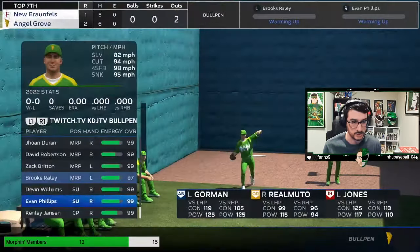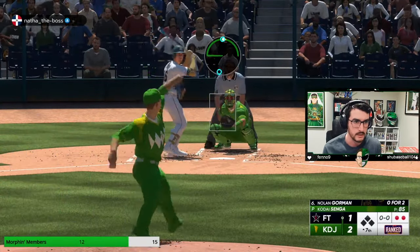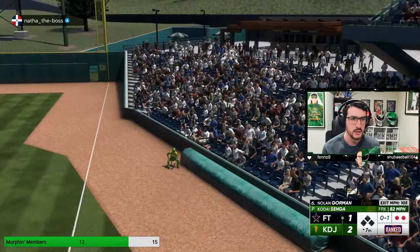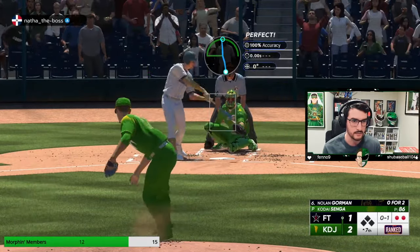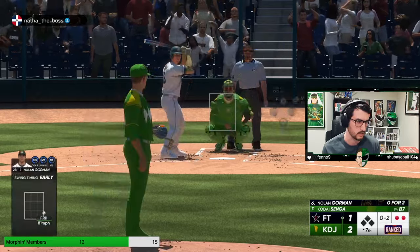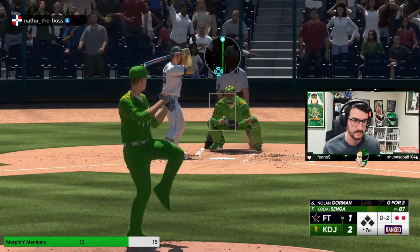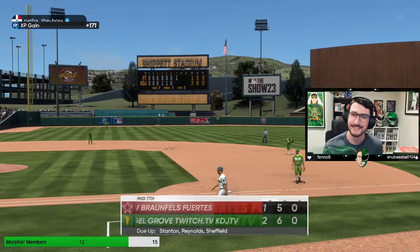He did a great job, at least so far. Let's see if we can get out of this with just the one run allowed. Early on the forkball — I'm going to throw it again but outside now. Stay early. Was he still early? He was early still. Let's try this — spots and dots. Last pitch for Kode Senga is a strikeout.